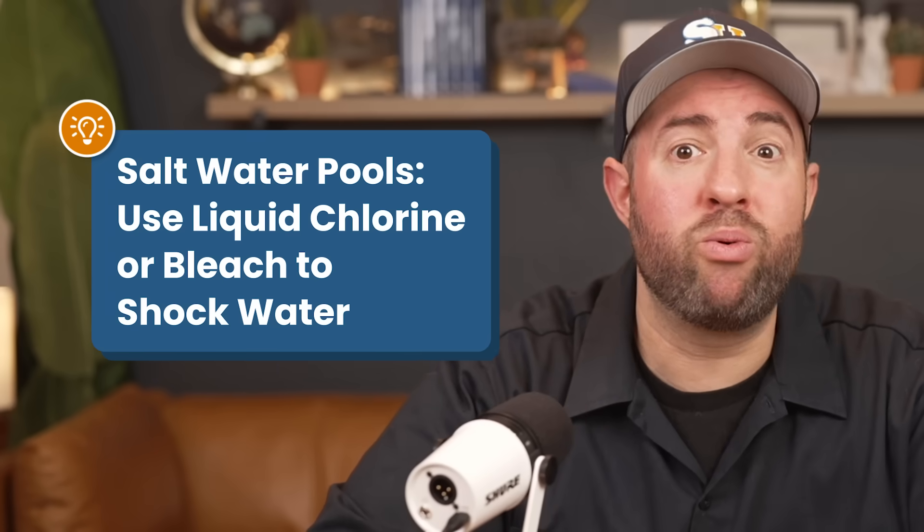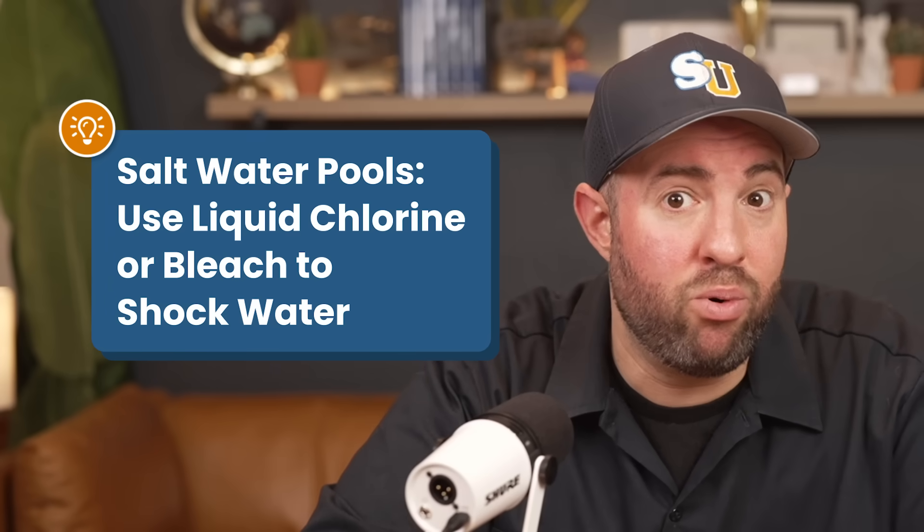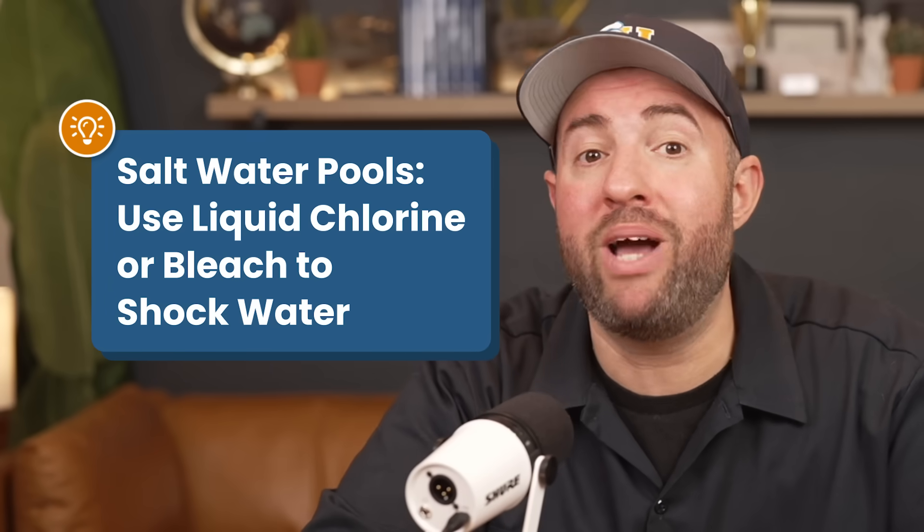For saltwater pools, bleach or liquid chlorine can be a great option for shocking your pool if you have algae or cloudy water. But you shouldn't need to worry about adding any extra chlorine as long as your saltwater generator is running properly.